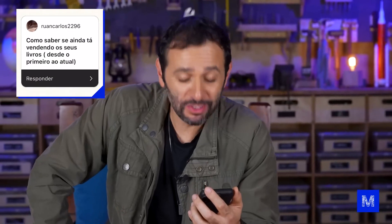How do you know if your books are still selling? Manual do Mundo has more than 20 books and they're all selling. '50 Experiments to Do at Home,' released in 2014, remains a bestseller even after a decade. Links to all our books are in the video description — you can also search for 'World Manual books' on Google to find them.